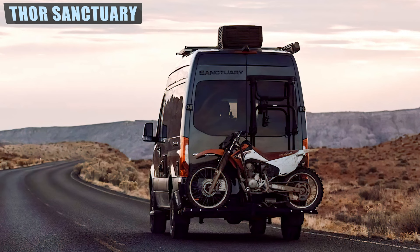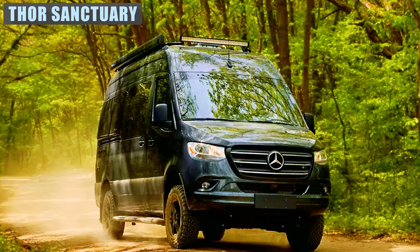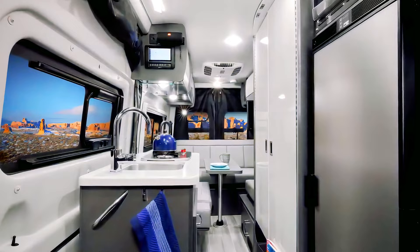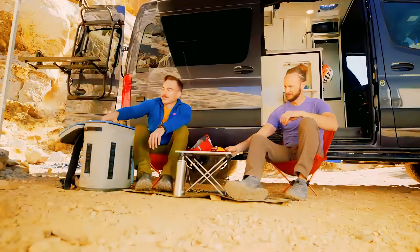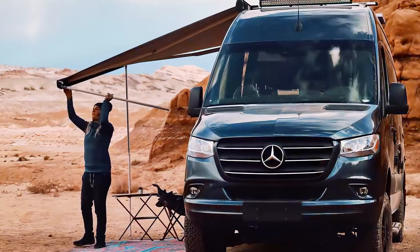Thor Motor Coach — and they may have just had a bolt of inspiration with the 2022 model Sanctuary motorhome, built on the Mercedes-Benz Sprinter van. The premium inclusions begin with a powered mechanical awning on the exterior, integrated lighting, mounted ladders, bike racks, and roof racks. They've added a powerful LED light bar to the front and swapped out the tires for off-road equivalents.